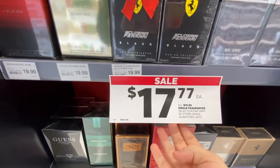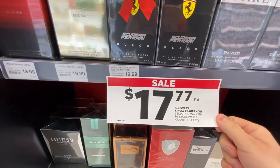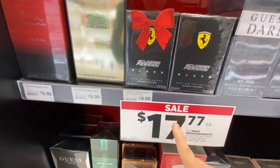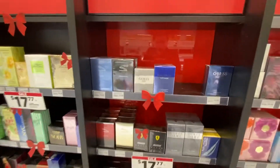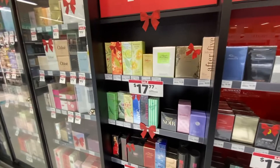So for Black Friday, they have a sale ongoing until December 1st — all $19 fragrances are $17.77. I got some on Black Friday which is why I have a coupon. They give you a coupon if you spend over a certain amount.